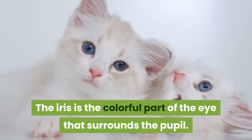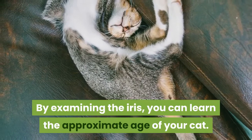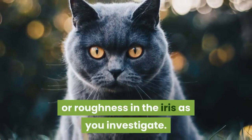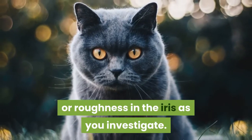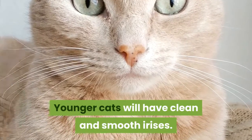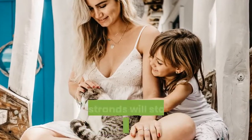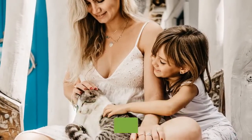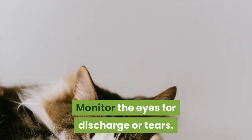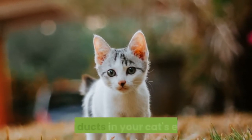Examine the iris — the colorful part of the eye that surrounds the pupil. By examining the iris, you can learn the approximate age of your cat. Look for any signs of jaggedness or roughness in the iris. Younger cats will have clean and smooth irises. As cats age, their irises will become thinner and strands will start to appear, along with pigment patches.